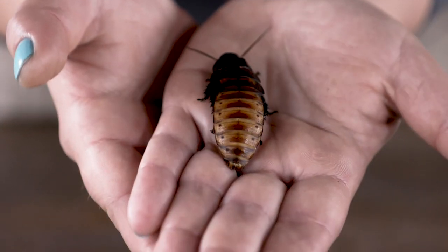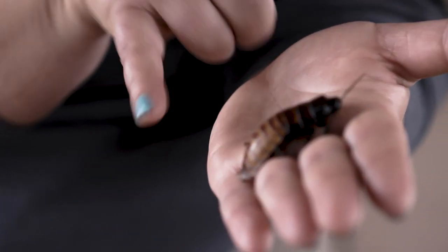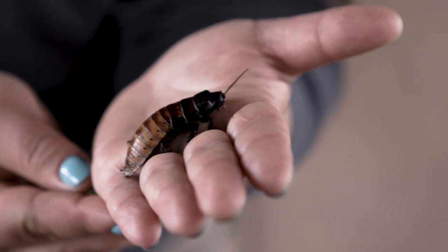They do have some defenses that help them protect themselves against those predators that would like to eat them. You may have already heard her make a little hissing noise. They make that noise all together in a colony, and it is much louder when they're all together in a group than with one individual. They actually do not make the noise out of their mouths. If you look at the back here you can see these little holes — those are called spiracles, and air will escape through those holes, which is what creates that hissing sound.